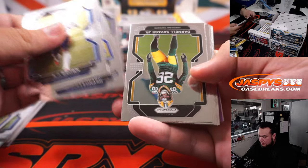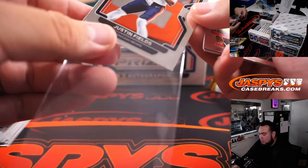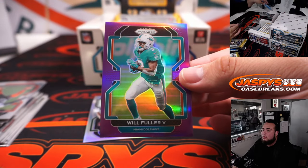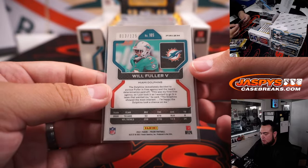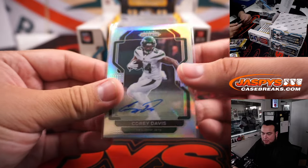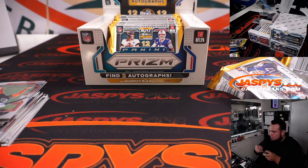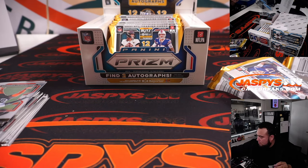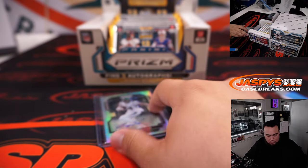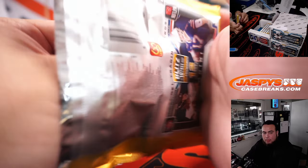Fireworks Jaylen Waddle! Fireworks Jaylen Waddle for the Giants. Patrick Queen silver. No autos just yet. There's Justin Fields, and Will Fuller. Color for the Dolphins, numbered to 125, and our first autograph is Corey Davis for the Jets — and that is going to JC.